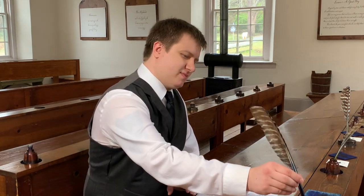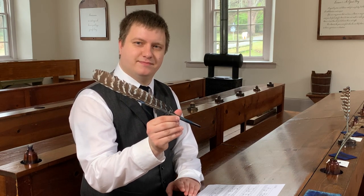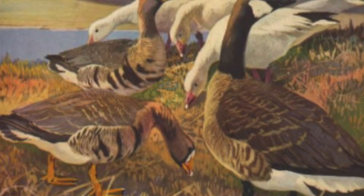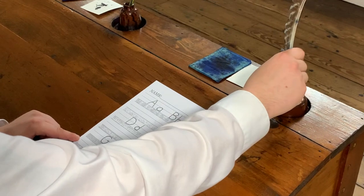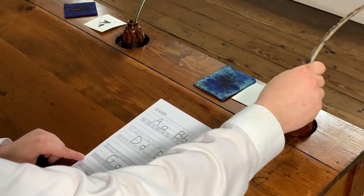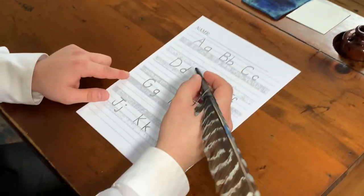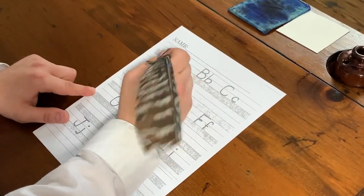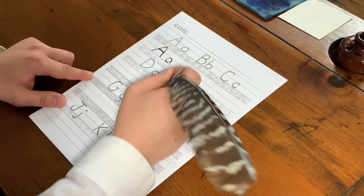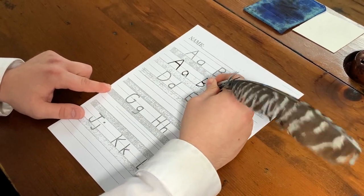Back in the 1800s, children had to write with quill pens. Can you guess what type of bird this quill pen comes from? If you said goose, you would be correct. To start writing, we would have to dip our sharpened quill into the ink here, and then tap it on the side. We don't want to get any extra ink. And just in case, we have a little blotter here to get any extra. Then we would go ahead, and using our quill, start to write our ABCs. The children back in the 1800s would have to learn how to write their ABCs over and over again until they got good at it.